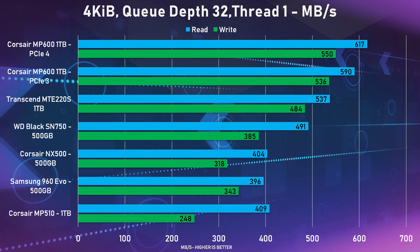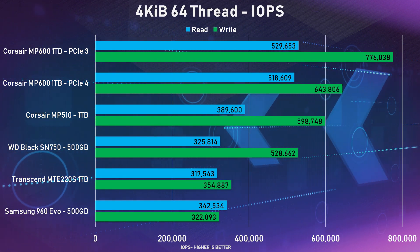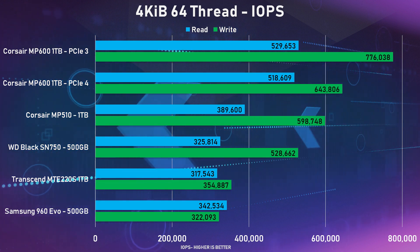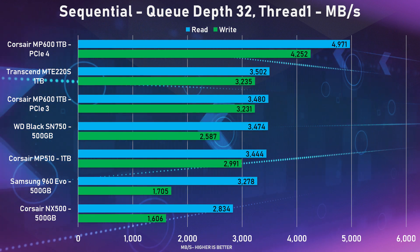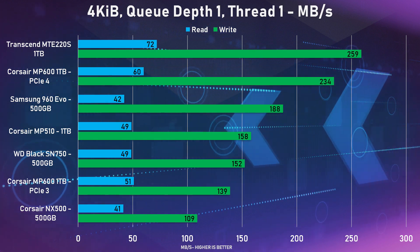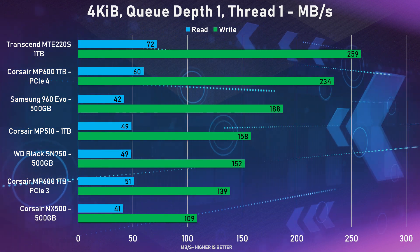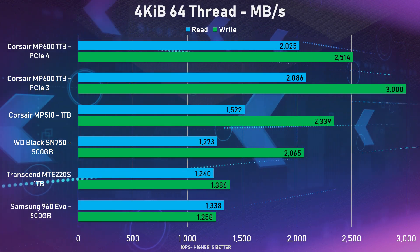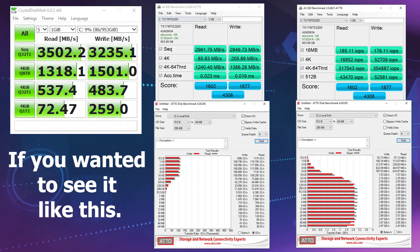From the benchmarks, the 220S does really well compared against the other SSDs, even against the new MP600 PCIe 4.0 SSDs from Corsair. For sequential read and writes in CrystalDiskMark, the 1TB 220S actually did the best out of all the PCIe 3.0 SSDs. In the 4GB QD1 thread-one test, it was actually the fastest out of everyone. It did however struggle a bit in the 64-thread test, coming in second last.